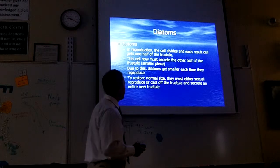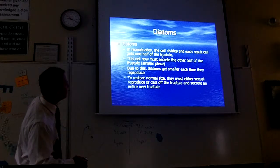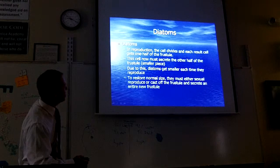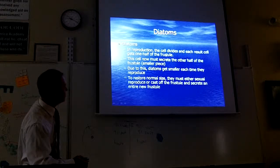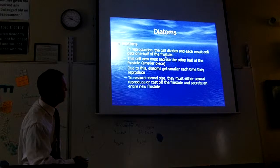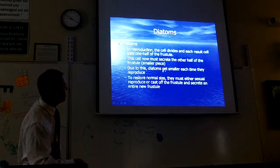The diatoms have a weird way they reproduce. The cell divides and each resulting cell gets one half of the frustule. The cell now must secrete the other half of the frustule — the smaller piece. Due to this, diatoms get smaller each time they reproduce.